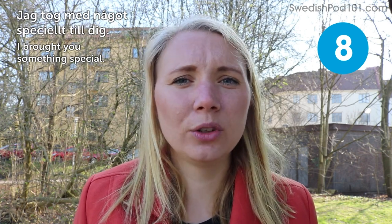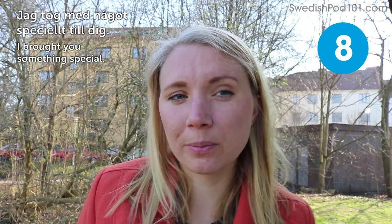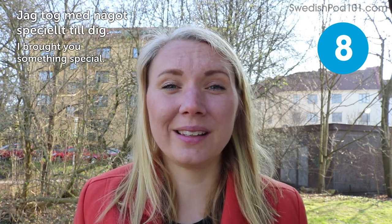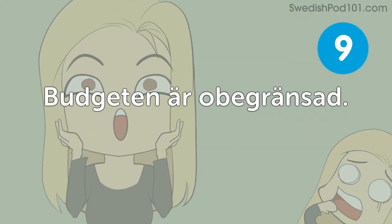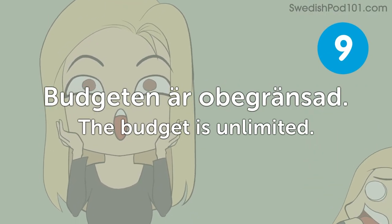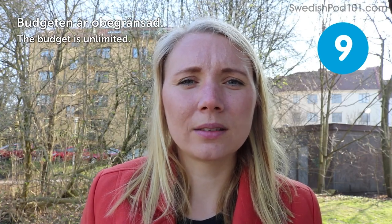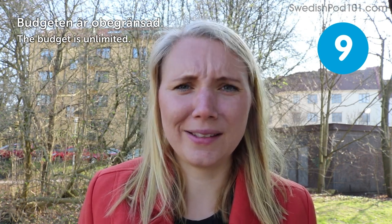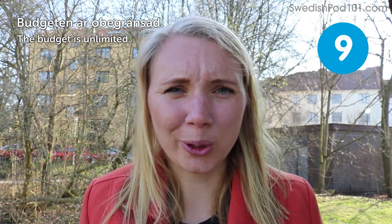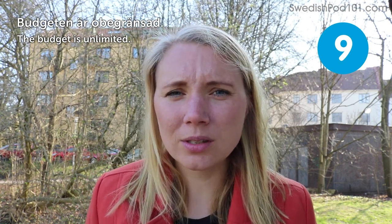Maybe if someone you know — like a loved one in the family — has been away traveling and brings you home something special, that's something I really appreciate when people do. Budgeten är obegränsad — the budget is unlimited. This is nice when you're working on a project and can put everything into it that you want. I hope you get to hear this sometimes.